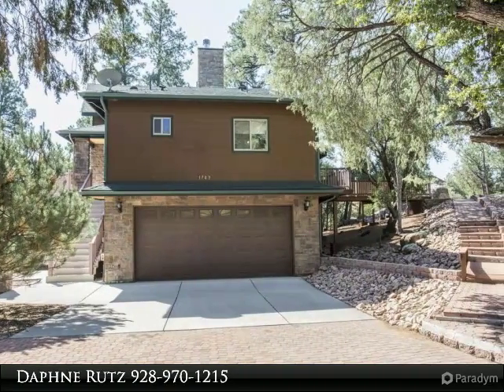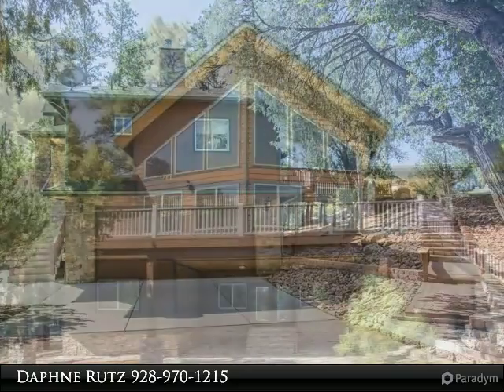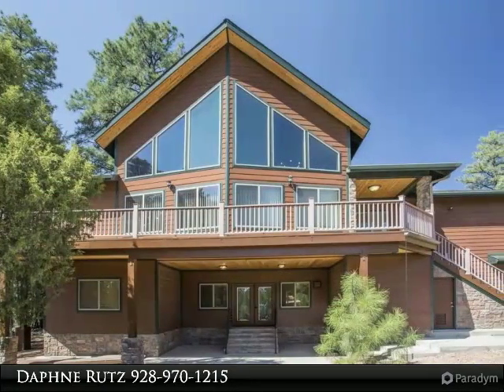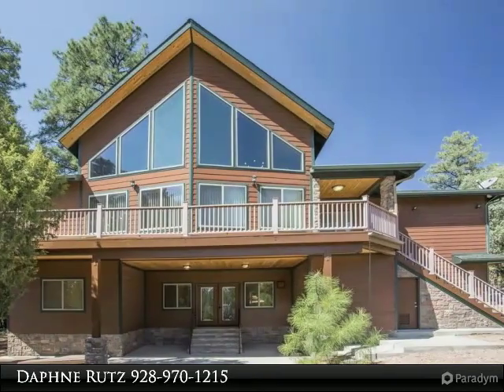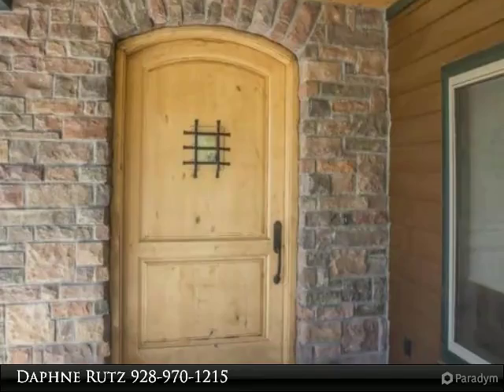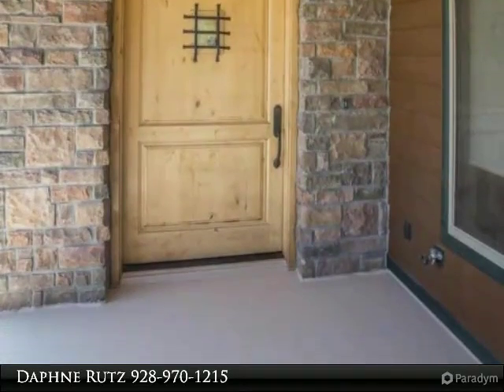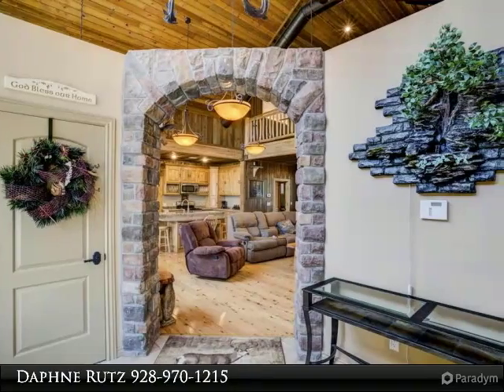Absolutely outstanding large-style home you won't want to miss this beauty. The house is full of amenities galore. The master suite is on the main level with his-and-hers closets, a walk-in shower, jetted tub, dual sinks, and separate water closet. There is a gas fireplace in the master suite.